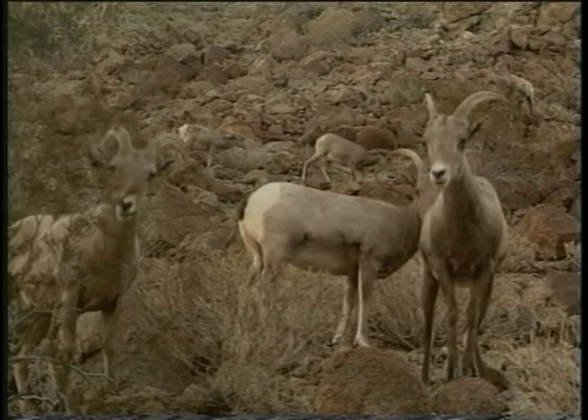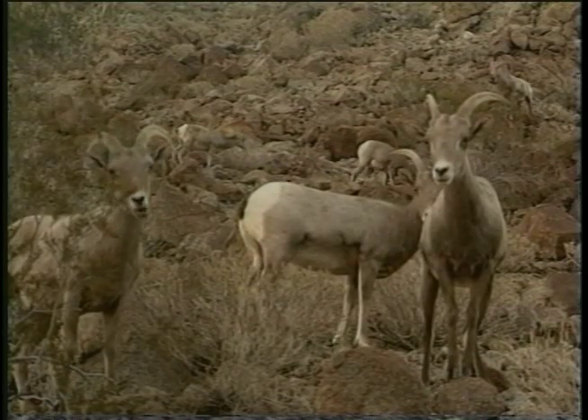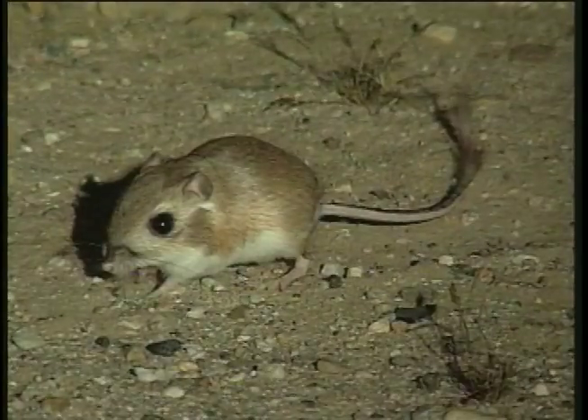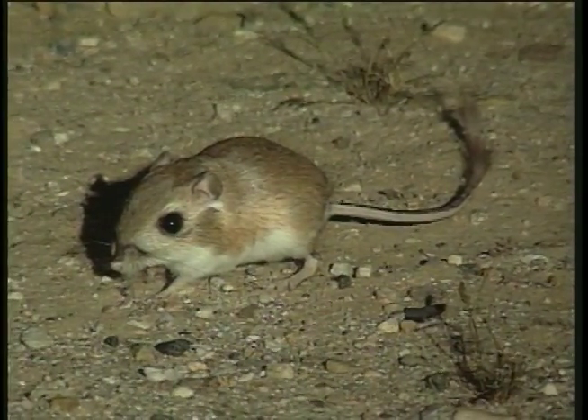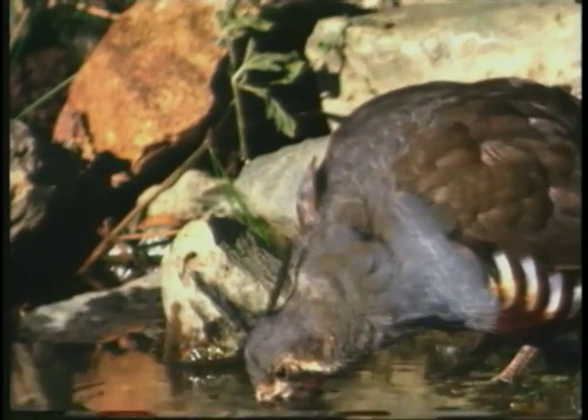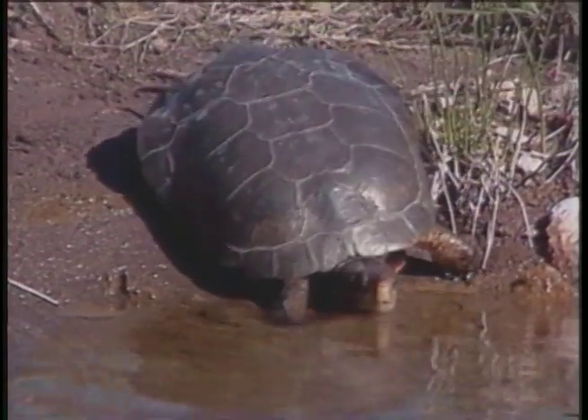Many animals in the desert get water from eating plants. The kangaroo rat doesn't have to drink water because it gets all of the water it needs by eating seeds and plants. When rain does fall in the desert, many animals are lucky enough to drink from a fresh puddle or pond.